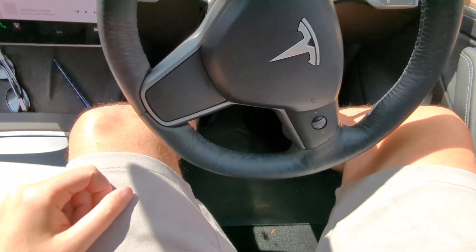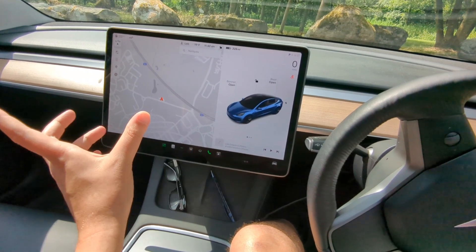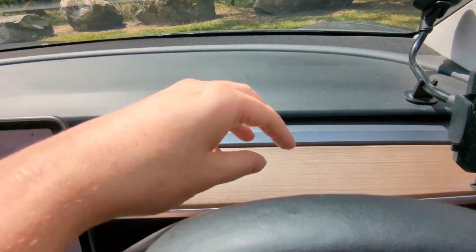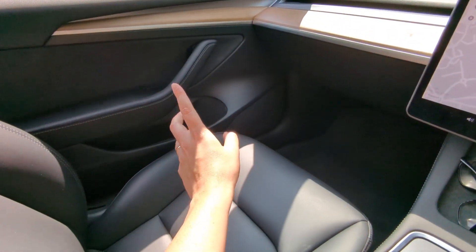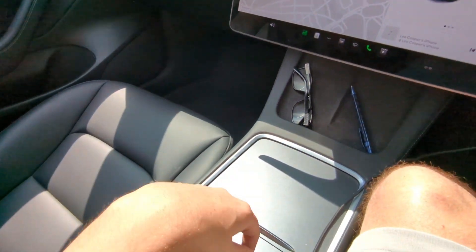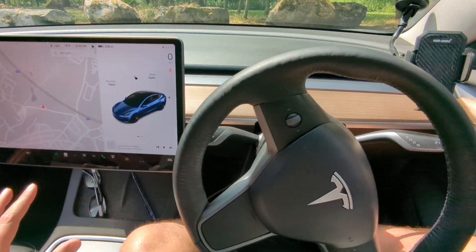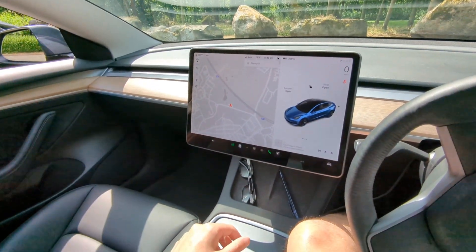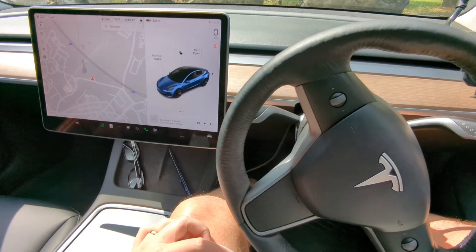Looking at leg room in the Model 3 - the screen is horizontal and there's nothing else there, which is quite striking. There are no grab handles either, which is unusual. But there are door bins, cup holders, and plenty of storage in this one. Plenty of leg room too - and I'm six foot five.